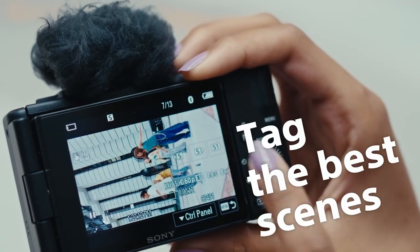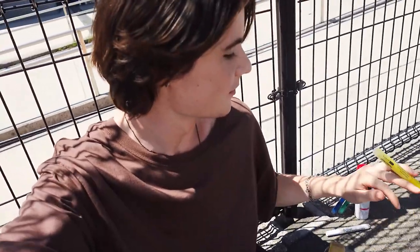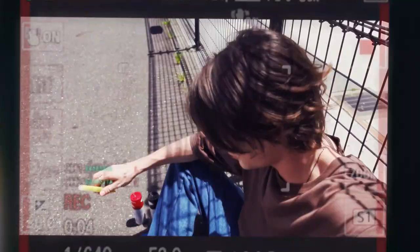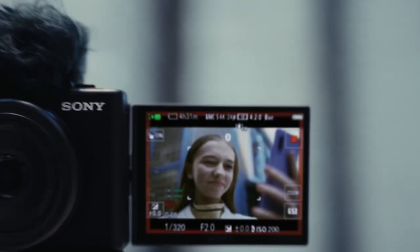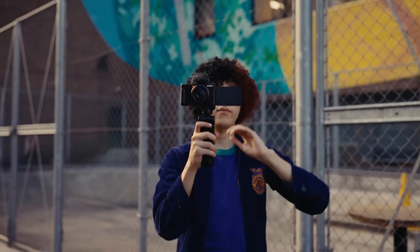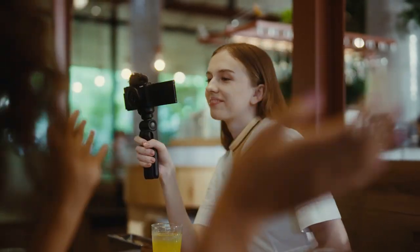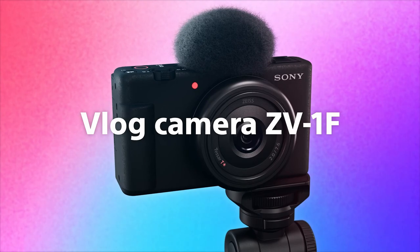Staying in focus has never been easier thanks to AI autofocus tracking technology. Whether you're on the move or capturing stationary subjects, the ZV-1F ensures your shots are consistently sharp and vibrant. The side-articulating touchscreen LCD provides a convenient way to compose shots with ease. The ZV-1F goes the extra mile in delivering clear and crisp audio, with its directional three-capsule microphone and included windscreen accessory ensuring your voice remains the center of attention. Compact in form yet colossal in capabilities, the Sony ZV-1F is the ideal tool for content creators who refuse to compromise on quality.